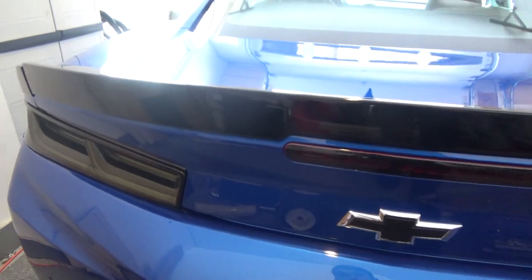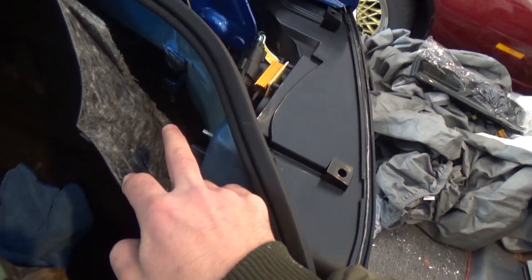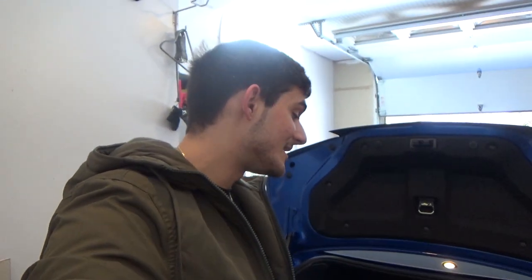We do have an install video on these, which is actually pretty simple — it's pretty much the plug-and-play concept. You literally just take out three bolts back here — two right here and one more back there — unplug this plug, plug it in, put it back in, and you're good to go. It probably takes about five to ten minutes for a full install, probably even just about five minutes.